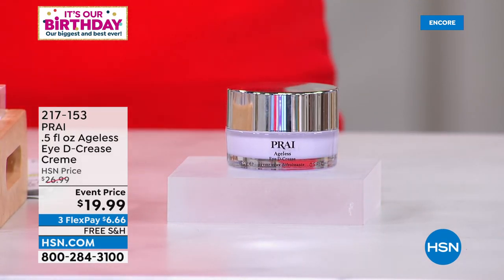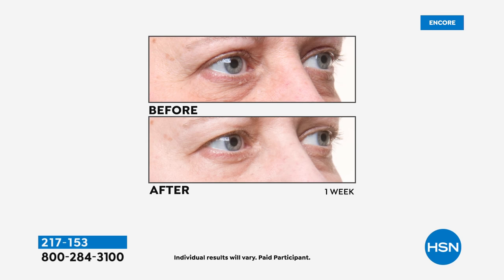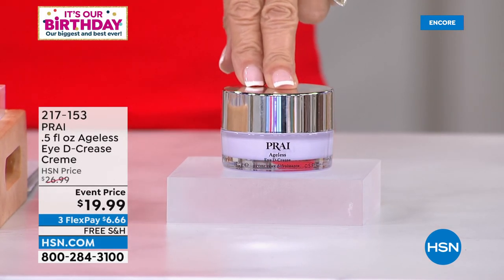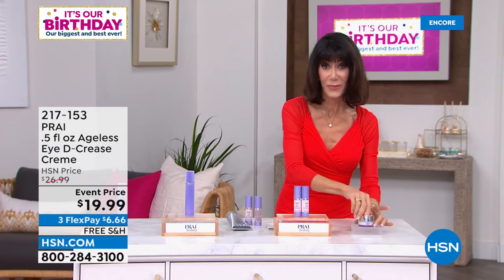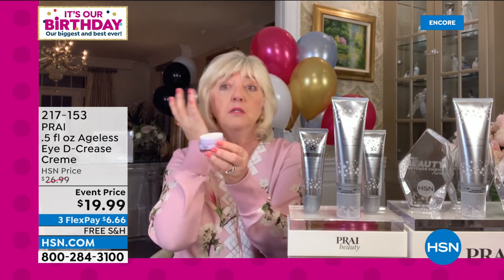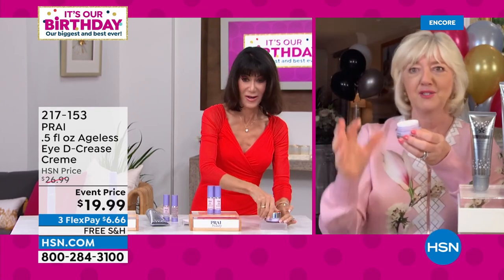Look at the before: phenomenal. And in the after — one week difference. Today only, from $26.99 down to $19.95 with free shipping and handling and three FlexPay payments. This is for the lower lid while the Uplift Serum targets the upper lid. 'Pop it on your ring finger — it has Matrixyl 3000 and a triple peptide. Tap, tap — you want to get circulation going — take it out to the side. It's a deep wrinkle fighter.' Item 217153. Back with our Today's Special — stay tuned!